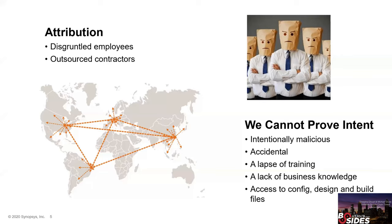Something important to note: we can't prove intent just by looking at source code. A construct could look accidental — it could actually be an accident, a lapse in training, failure to adhere to coding standards, or a lack of business knowledge. A developer wanting to evade punishment could also set something up to look very accidental even though it was actually malicious. We'll talk about additional steps to prove out intent later. This analysis applies to developers, IT folks, or anyone with access to configuration, design, and build files — because your network is code, your network is software.